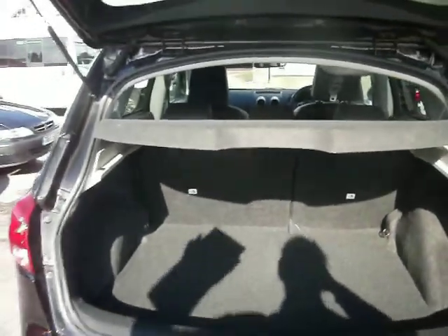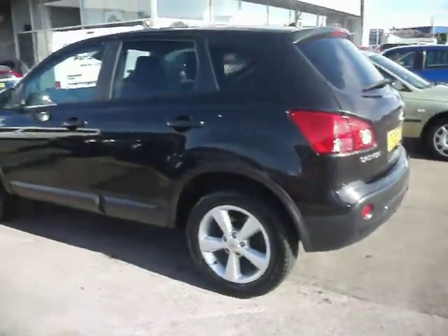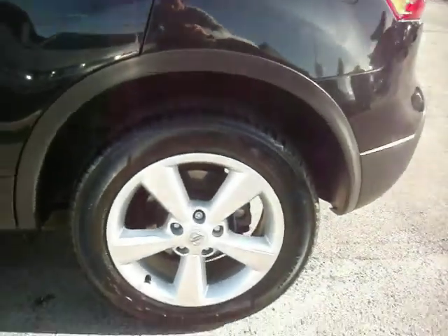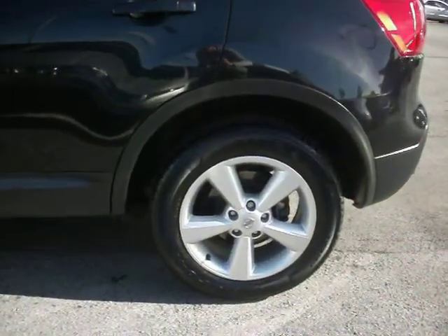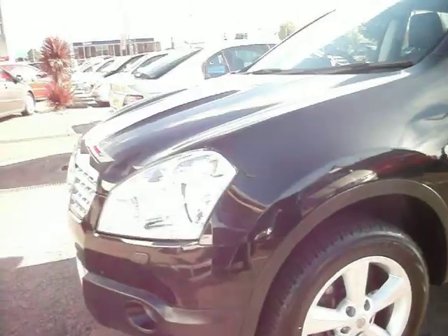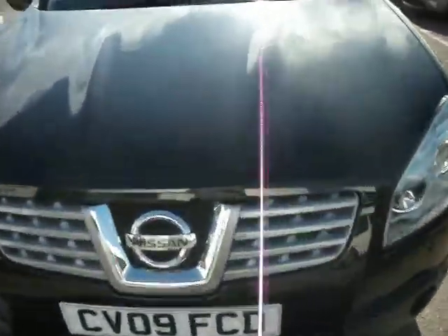Nice clean car — you could probably put it on the forecourt as it is. As I said, just the one smart repair, and there's a little trolley ding in the door just around there. Front and back alloys: this one is not marked. To be fair, there's a little mark just there, but it is literally nothing — you won't need to do anything with it.